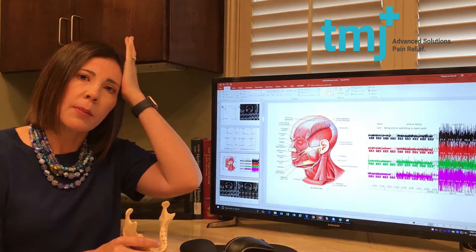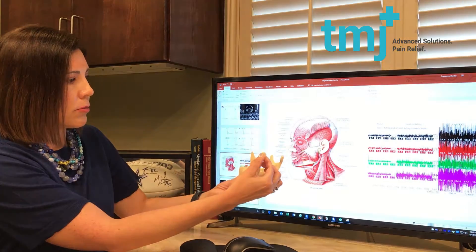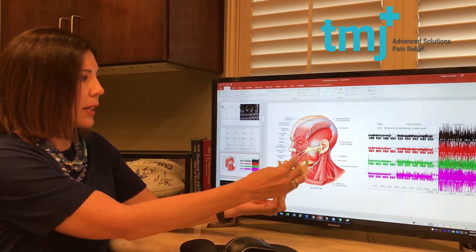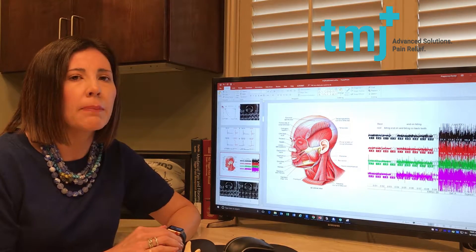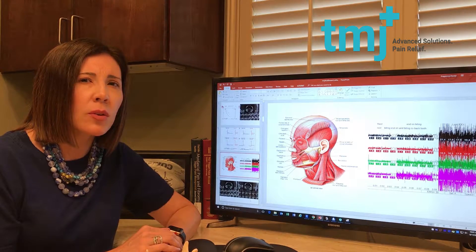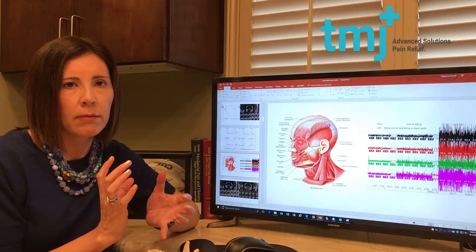This muscle here is called the temporalis muscle — most people say that's their headache muscle. It inserts right on this jaw bone, the temporomandibular joint. It's one for bringing your jaw back and also for opening and closing. The muscle relationship to the temporomandibular joint is also a missing link that maybe your physician, ENT, or general dentist has not spent time with you about — to show you the total body connection, how it's really joint, muscles, and nerves all coming together as a triad.